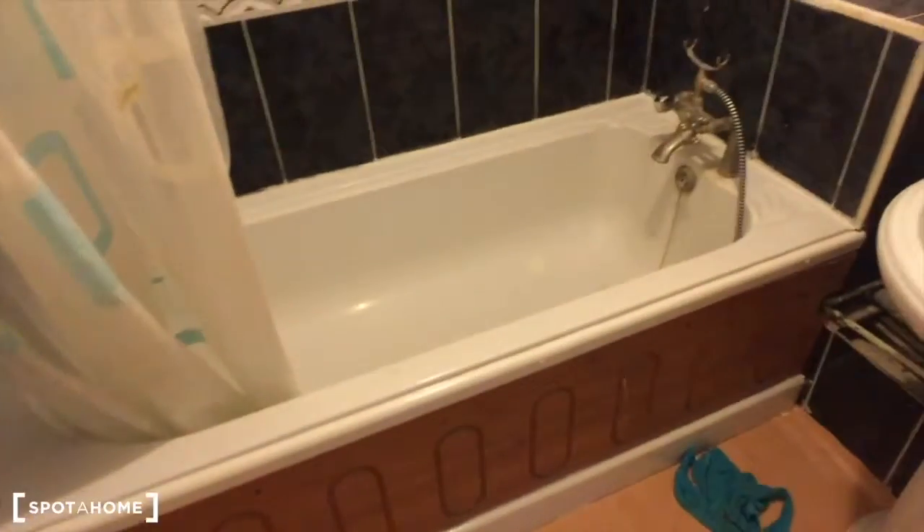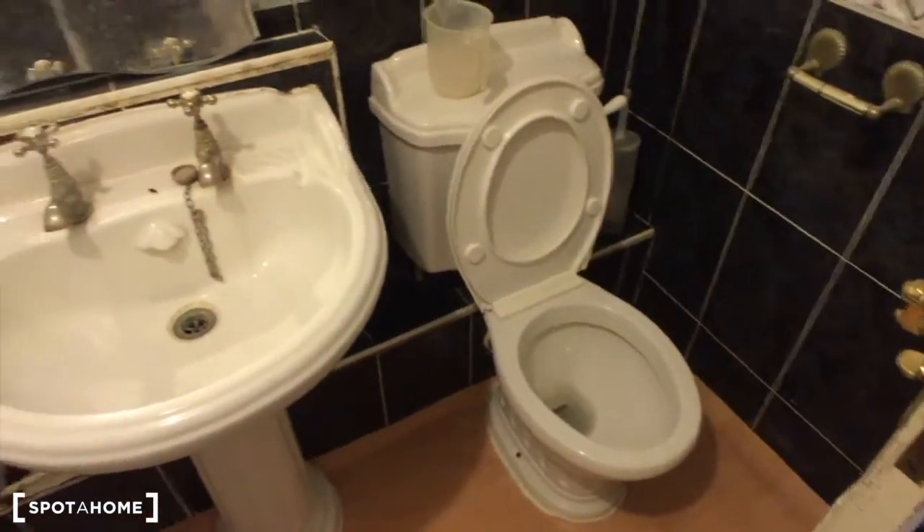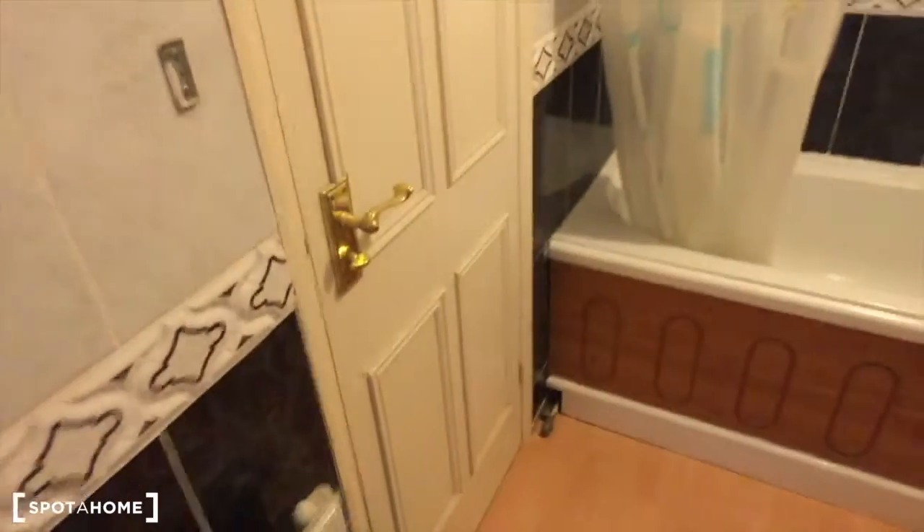Let's see the bathroom. Here you've got a tub, sink, toilet, mirror, and also a door which is locked.